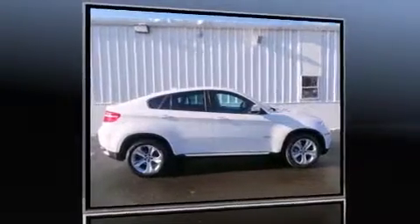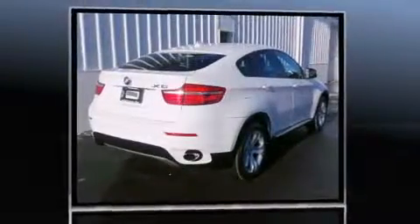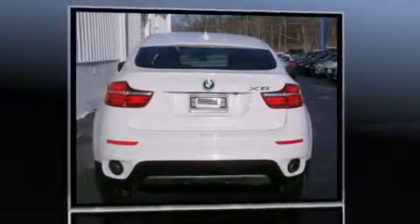The 2013 BMW X6 X-Drive 50i. With less than 10,000 miles on the odometer, this car offers power, spaciousness, and durability in a refined and innovative package.